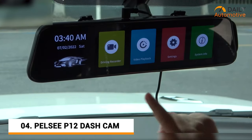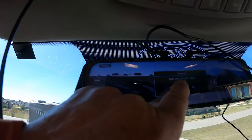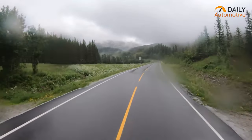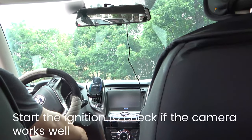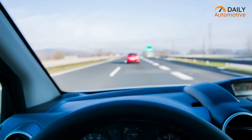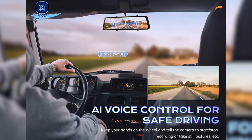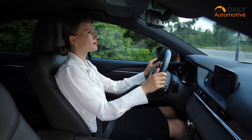Moving on, meet the PELSI P12 mirror dashcam. Secure your path with a 12-inch FHD IPS touch display, capturing more real-time traffic details at a resolution of 1440p, which lets you capture real-time driving moments with its 170-degree front and 150-degree wide-angle lens back camera. Its GPS tracking device keeps recording your vehicle's location and speed. PELSI P12 also comes with AI voice control features that enable you to take still pictures with a voice command and start and stop recording, so keep your driving safe and your hands always on the wheel.